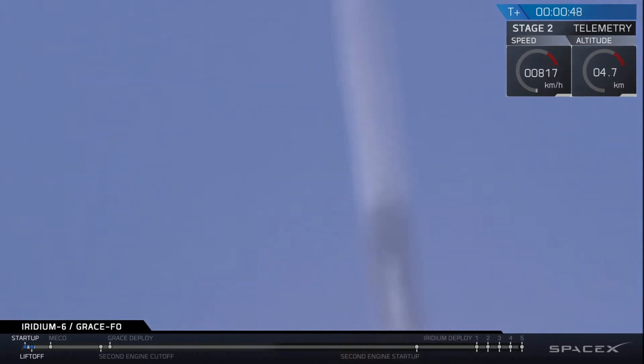Two minutes and 47 seconds into flight, Falcon 9 is performing nominally. We're currently throttling down the nine Merlin 1D engines on the first stage, preparing for the period of maximum dynamic pressure and going supersonic.